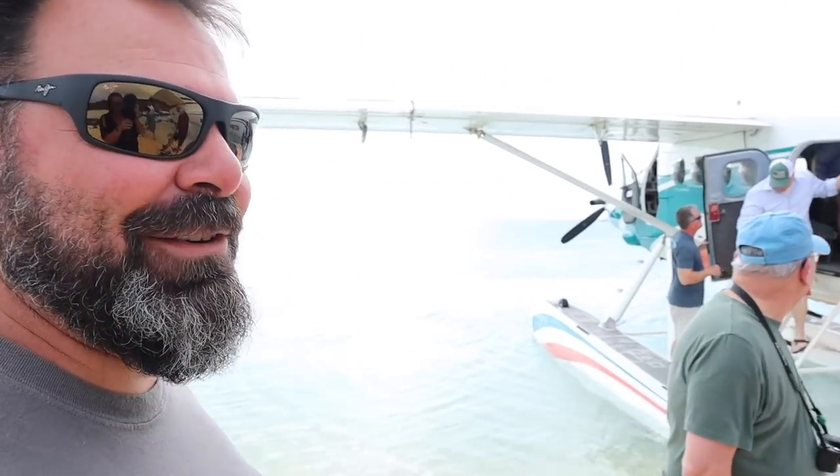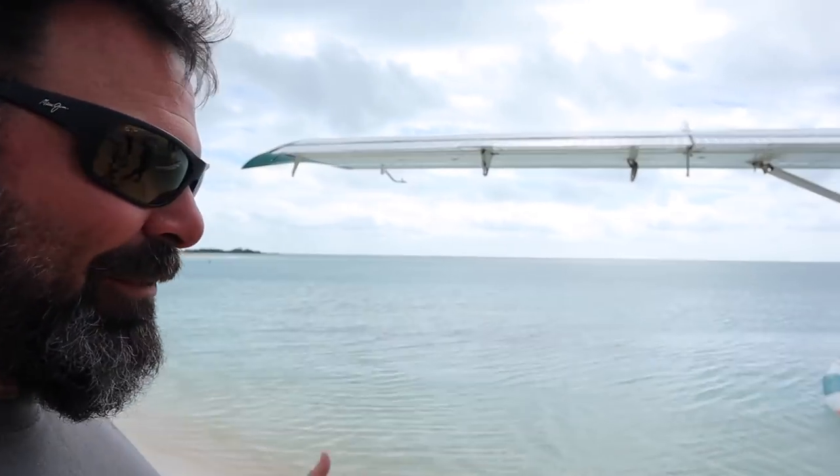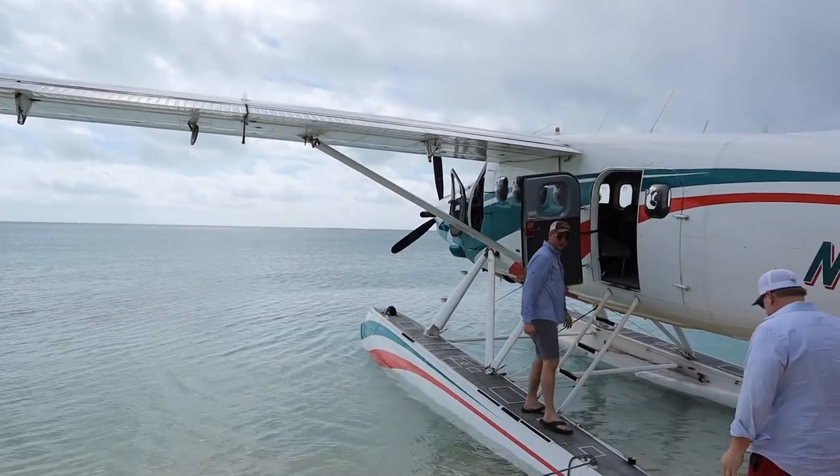Wow, that was nice! Nice little plane ride — that was a lot of fun. First time in a seaplane for both of us. So we're here for a couple of hours and we're gonna go play.